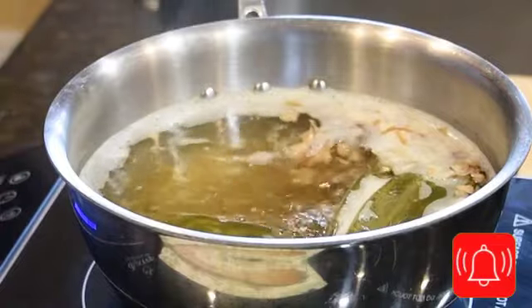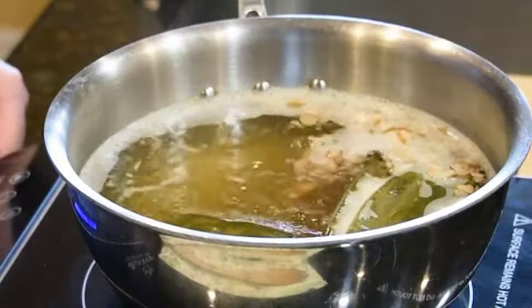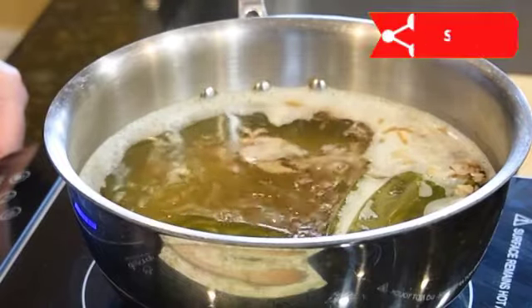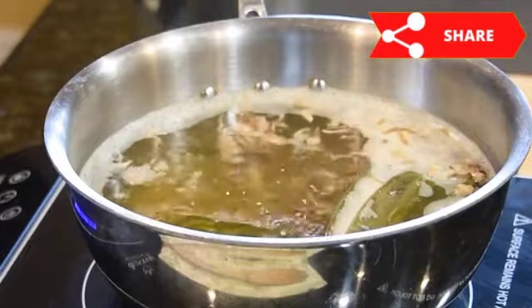7. Strengthens bones. Bone broth contains large amounts of collagen, an important protein that strengthens and increases bone density, reducing the risk of developing osteopenia or osteoporosis.